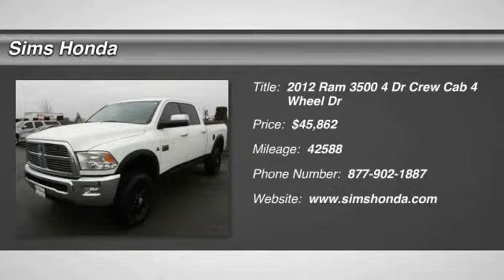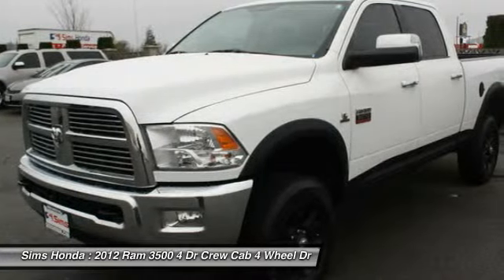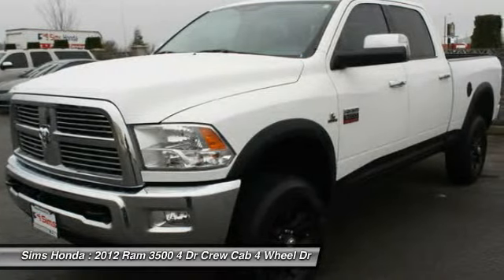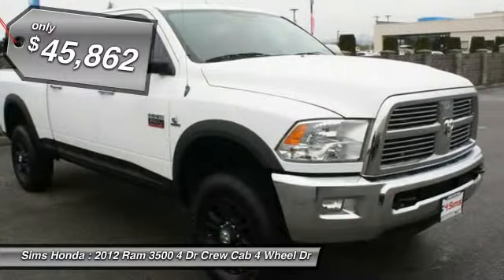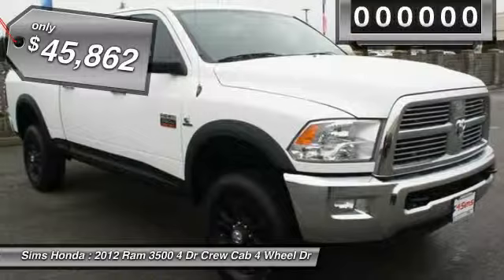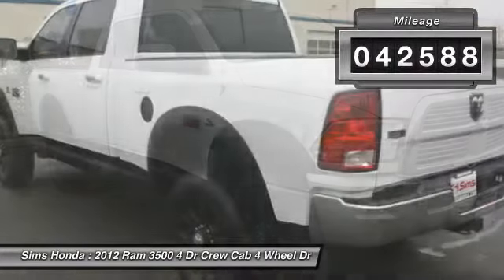2012 Dodge Ram 3500. The Dodge Ram 3500 is a solid option for truck buyers in need of hauling capacity and serious towing. With names like Hemi and Cummins under the hood, there is plenty of muscle to back it up, and it is priced below $50,000. This vehicle has less than 45,000 miles.